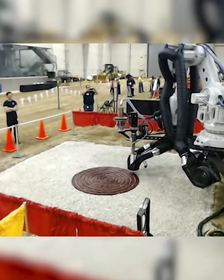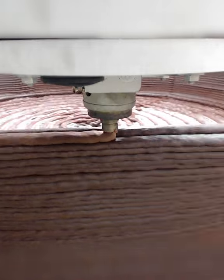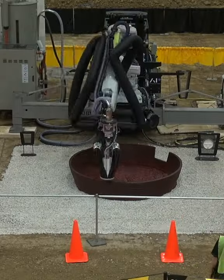We'd need to send robots to Mars first, which would collect the materials and then 3D print the houses automatically so they're ready for when astronauts show up.